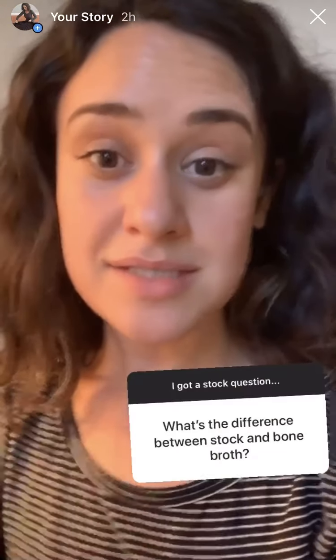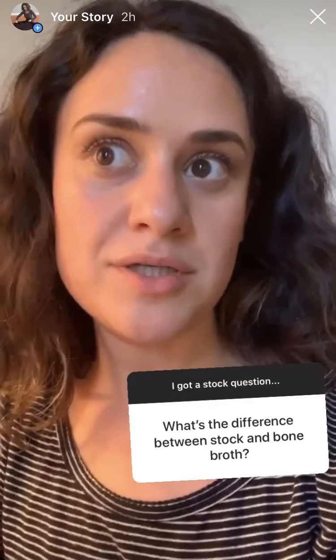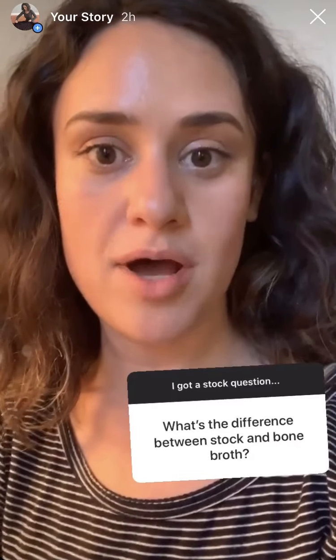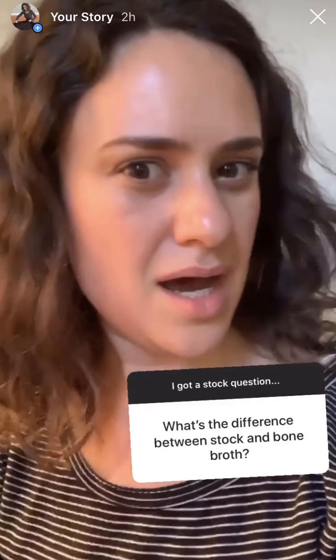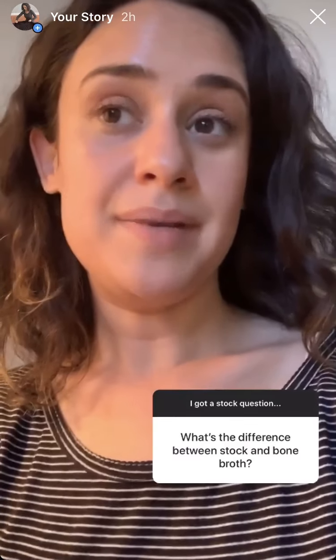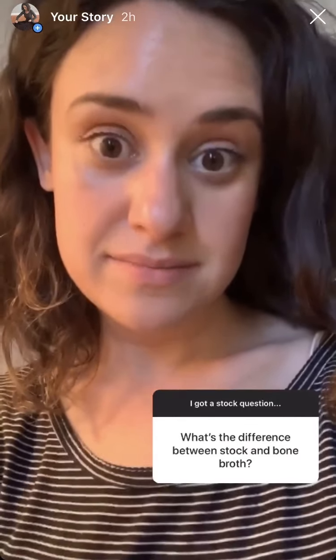It just tastes like a hug. Now onto answering some of your questions. Honestly, I think it's mostly branding. In the culinary world, the difference between stock and broth is that stock uses bones and broth uses meat. So bone broth would technically be stock. Call it whatever you want — but if you heard you should drink bone broth, yes, this is bone broth.